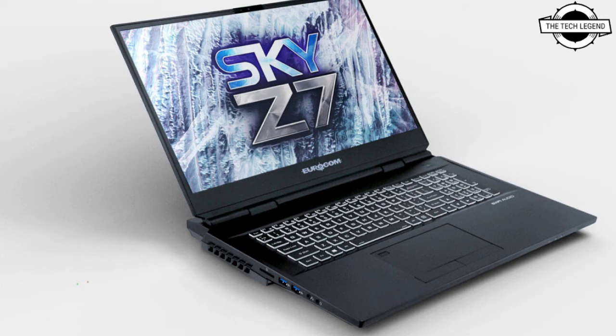The Sky Z7 R2 can utilize the fastest NVMe drives available today, delivering read speeds up to 7000 MB per second — making it 2 times faster than PCIe 3.0 SSDs and 12.7 times faster than SATA SSDs.